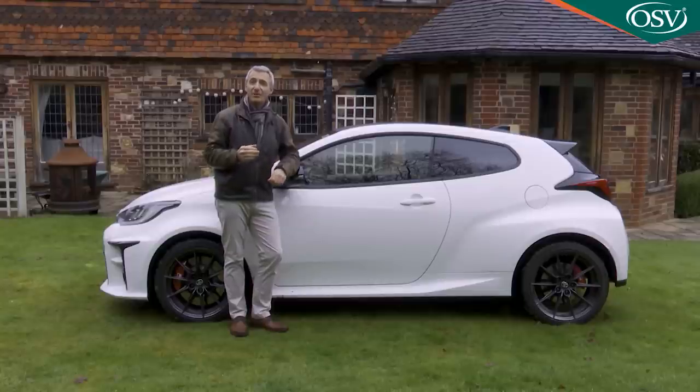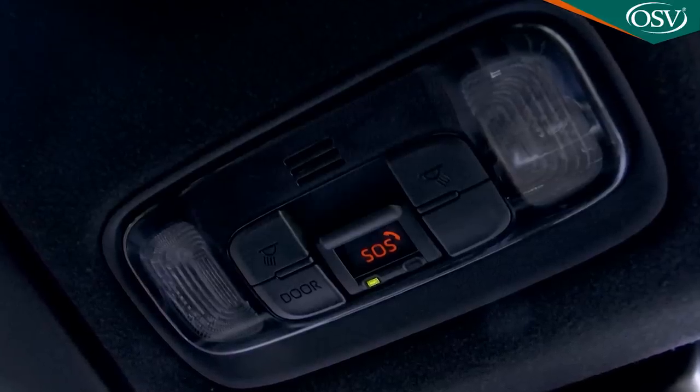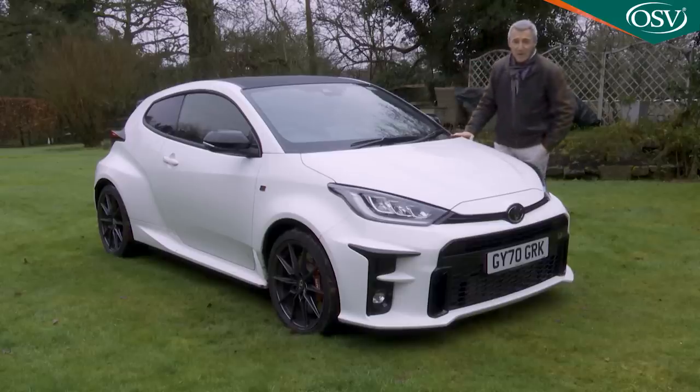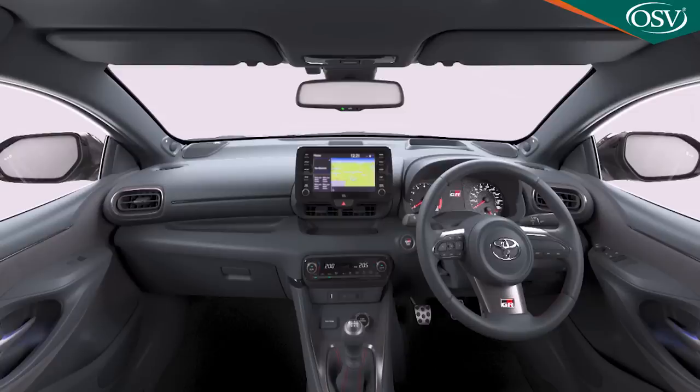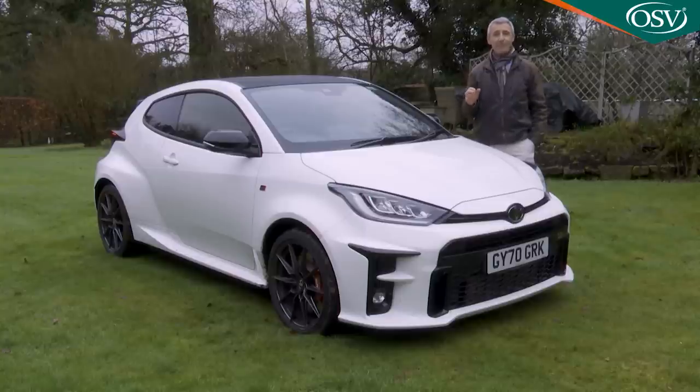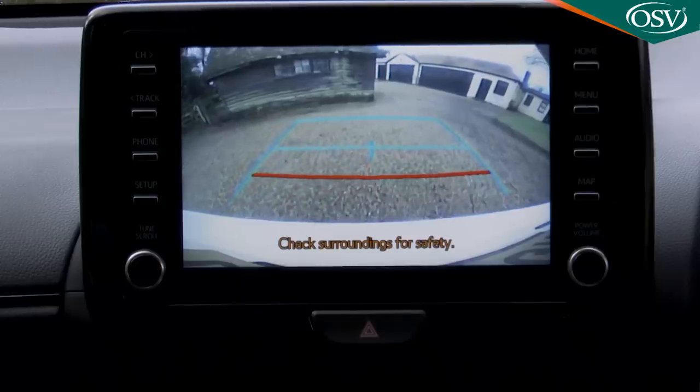Also standard is an eCall system that'll automatically report the car's location to an emergency operator if there's an impact which triggers an airbag. There's also an SOS button in the cabin that can be used to contact a call centre and summon emergency help. If you want more, you'll need to tick the box for the optional convenience pack, which has two additional camera safety features: a blind spot monitor that stops you pulling dangerously out when there's a vehicle in your blind spot, and rear cross-traffic alert that warns you of approaching traffic when reversing out of a space.